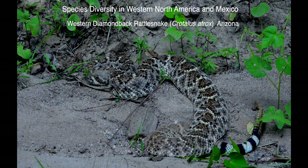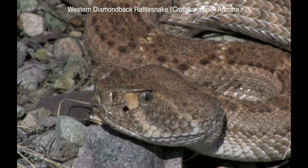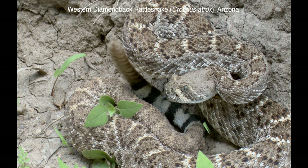The greatest diversity of rattlesnakes occurs in the western U.S. and Mexico. Some groupings are based on shared characteristics, including molecular ones, but most higher taxonomy is messy and lacks formal names above the species level. The western diamondback is a relatively abundant species that is widespread in terms of distribution and habitat in both the U.S. and Mexico.